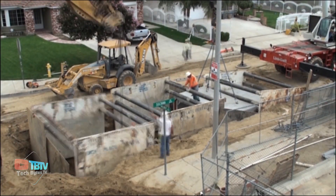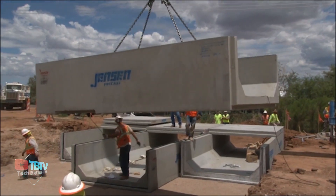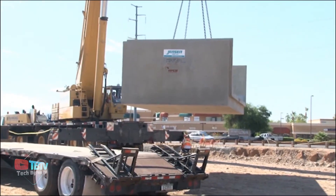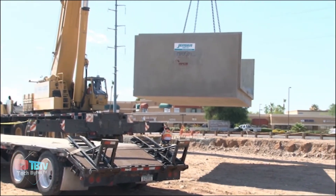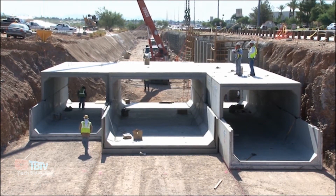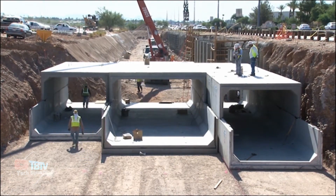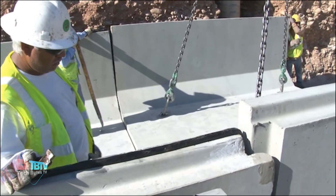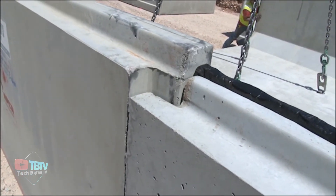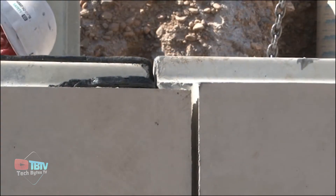Starting off with this incredible construction technology created by an American company: a concrete box that is one of the most versatile and cost-effective structural precast solutions available on the market today. It's typically used in road and highway construction, stormwater management, and underground utility installations. The segments interlock to form a watertight and load-bearing structure.